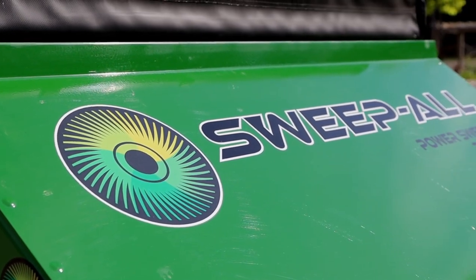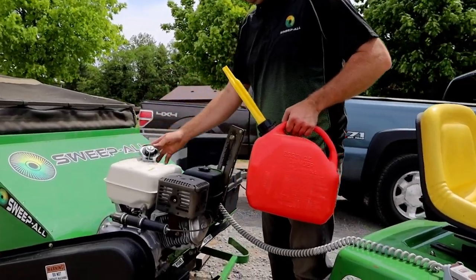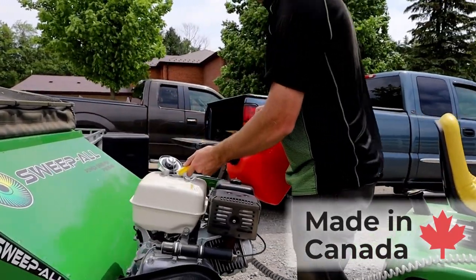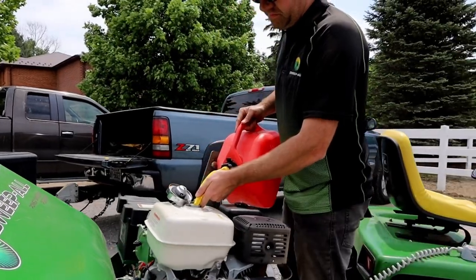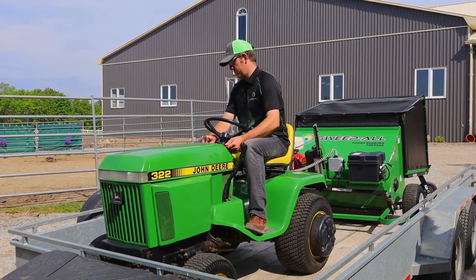Introducing the Sweep-All Power Sweeper. We proudly manufacture Sweep-All in Canada. It hosts a 9-horsepower Honda engine and a heavy-duty 10 and 12-gauge steel structure, which means this sweeper is built to last.